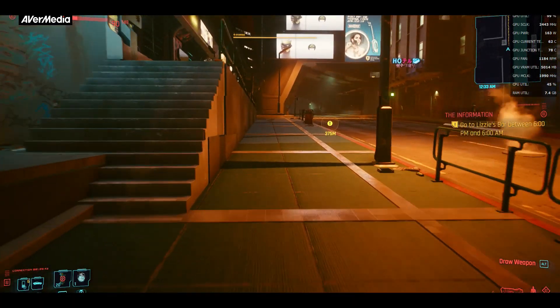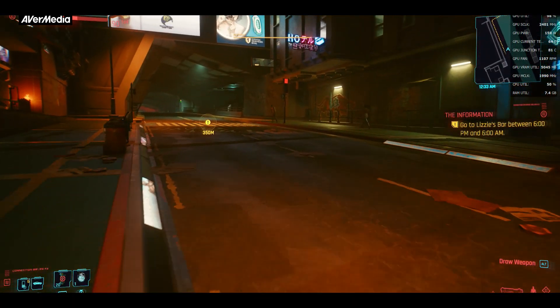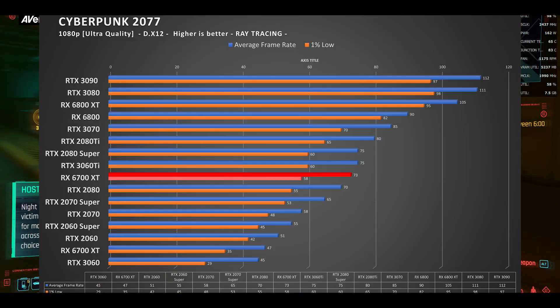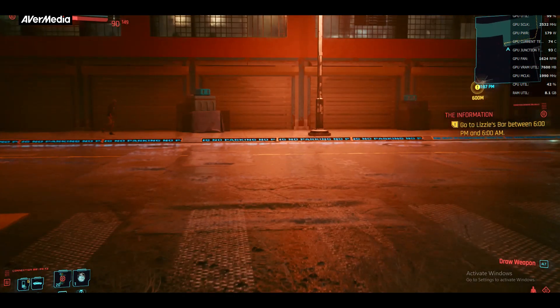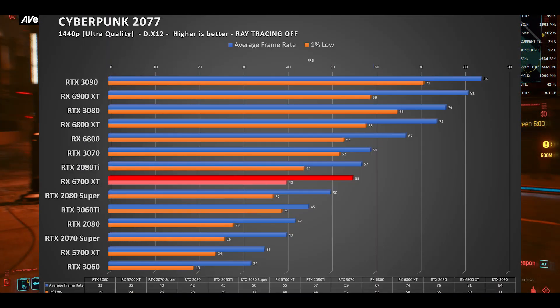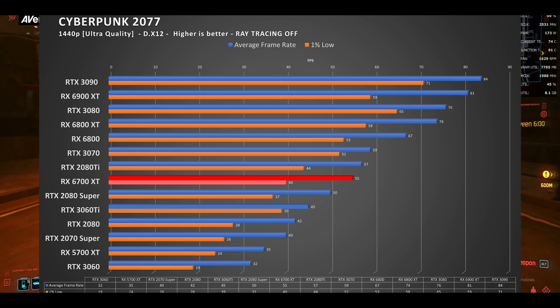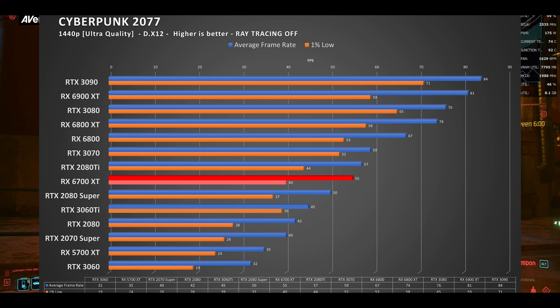When it comes to gaming the card is much less consistent. Cyberpunk at 1080p with ultra settings averaged a solid 70 frames per second — 15 frames per second above what the RTX 3060 Ti can output. At 1440p, where this card was designed for, it holds a solid 55 frames per second, about 10 fps above the RTX 3060 Ti and — most impressively — about 5 fps above the mighty RTX 2080 Super, which is not a small feat.